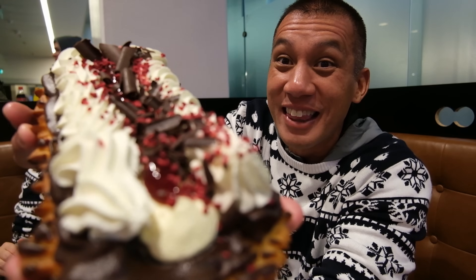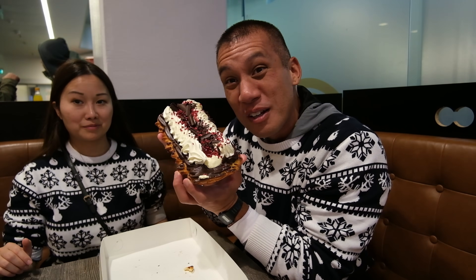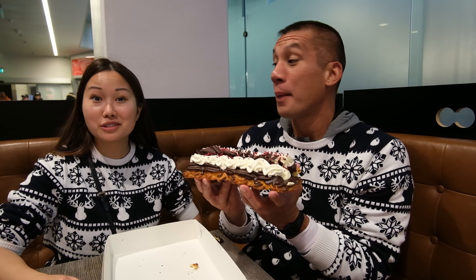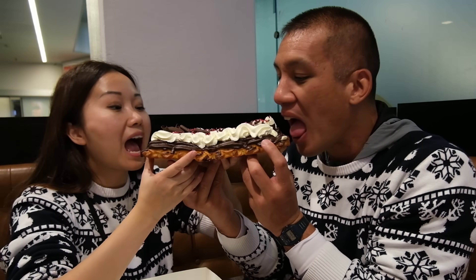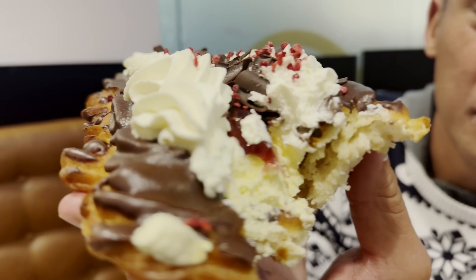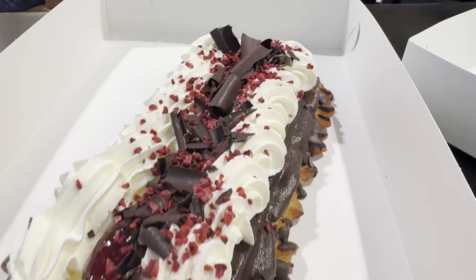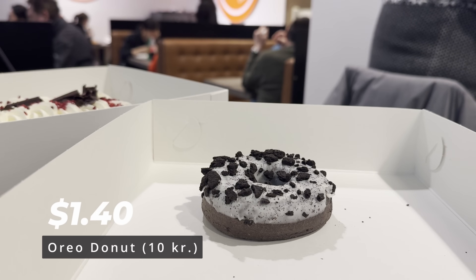Look at that — 70 kroner, which comes out to around $10 USD. That is sweet. They didn't hold back at all — the whipped cream is thick, the custard inside is thick, they put a lot of jam in it, with sprinkles and red velvet specks on top. Everything is quite amazing. I also got this for only 10 kroner — it looks like an Oreo donut. It tastes like what an Oreo should taste like in donut form. It's not the most rich tasting, but it's pretty good. Definitely worth 10 kroner.